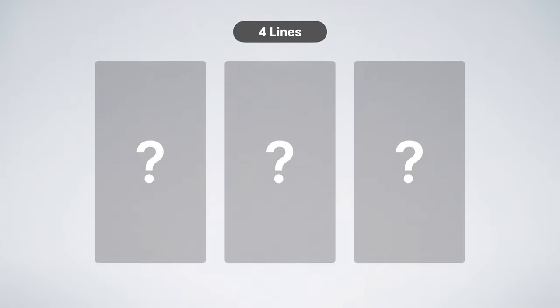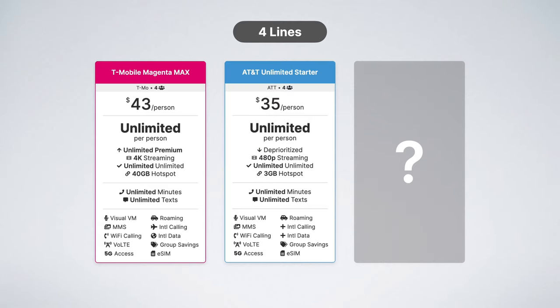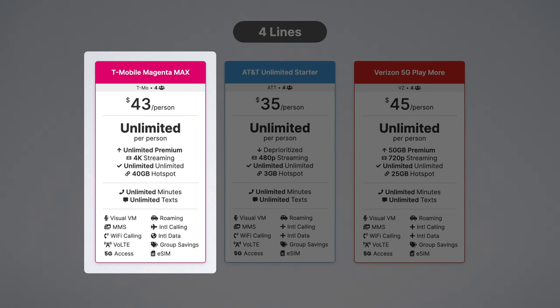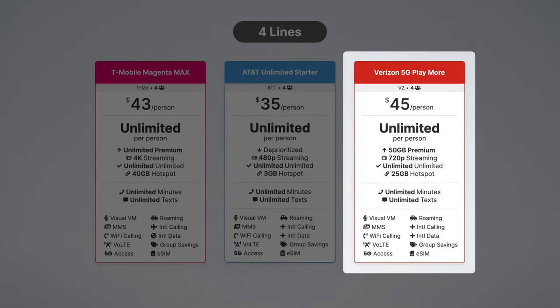Onto the final three best cell phone plans: T-Mobile Magenta Max, AT&T Unlimited Starter, and Verizon 5G Play More. T-Mobile Magenta Max is $43 per line and includes unlimited premium data and 40 gigabytes of hotspot data. AT&T Unlimited Starter is just $35 per line and includes unlimited data along with 3 gigabytes of hotspot data. Verizon 5G Play More is $45 per line and includes 50 gigabytes of premium data, then unlimited deprioritized data, and 25 gigabytes of hotspot data.